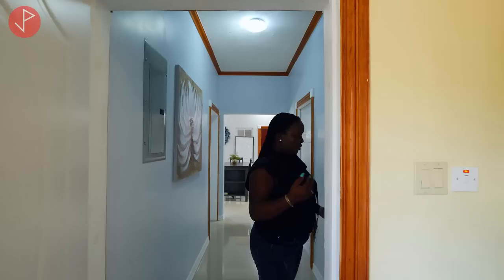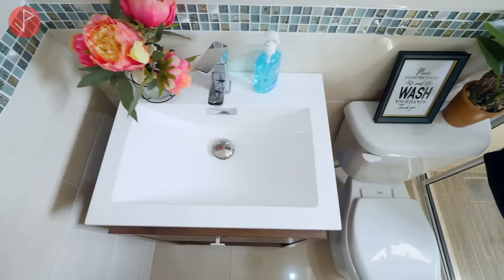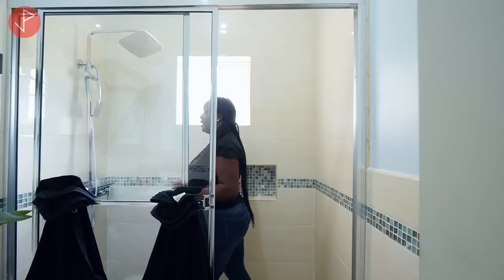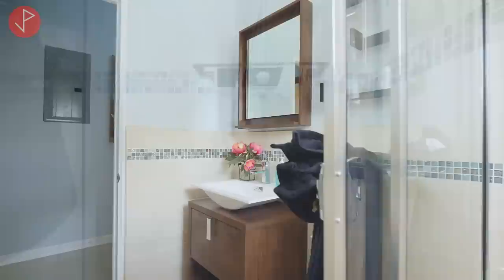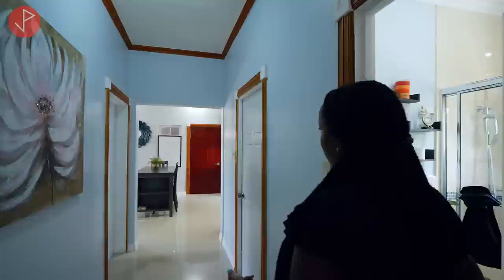This bathroom is shared between your guests and the secondary bedroom. It is beautifully done — we have a glass enclosure shower stall with floor-to-ceiling wall tiles, a niche, and a beautiful shower head. These finishes are top tier, and you'll see moulding fixtures throughout as well.